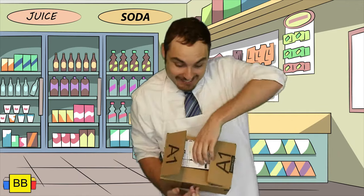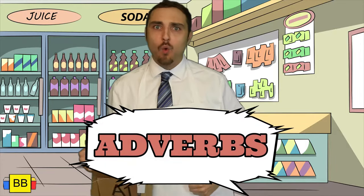With description in mind, I can't wait to tell you about our new shipment. Guess what? It's adverbs! Let's do it.